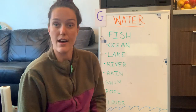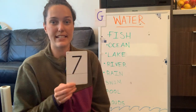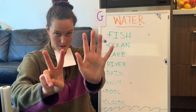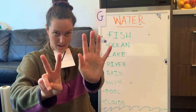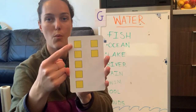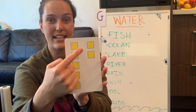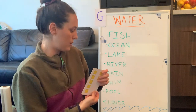Then we have the number seven. To make seven on our hands, we do a high five and a peace sign. One, two, three, four, five, six, seven. Let's count our cubes: one, two, three, four, five, six, seven — seven yellow cubes.